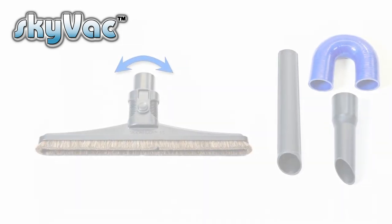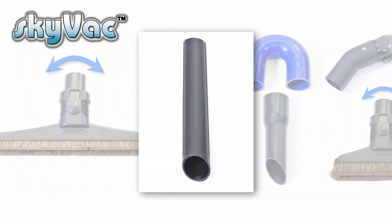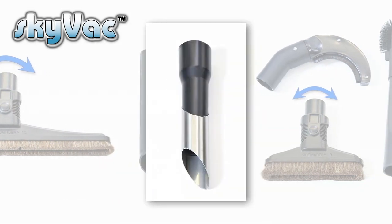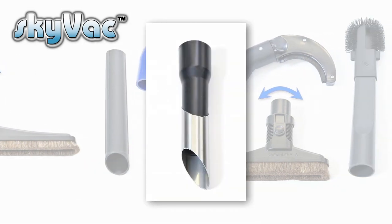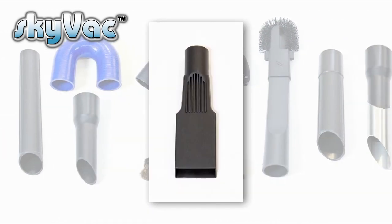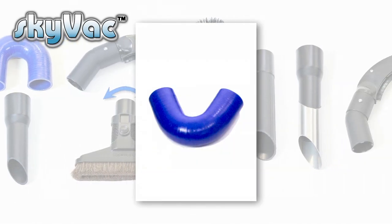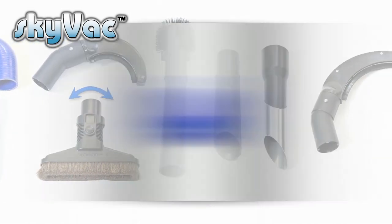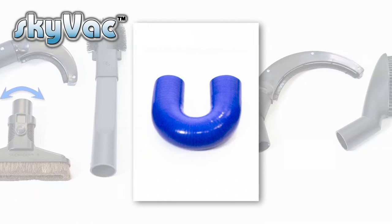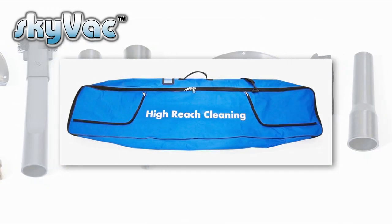Skyvac has an end tool for all occasions and applications. First, the basic end tool for most cleaning tasks. Then a dirt breaker for pecking at and breaking down congealed and congested organic growth. A reducer and crevice tool for getting into gutters encroached by roof tiles. Two goosenecks are available — one at 135 degrees for basic cleaning, and another at 180 degrees to stand underneath gutters when another building is close by. Every Skyvac comes with six metres of flexi hose and a carry bag.